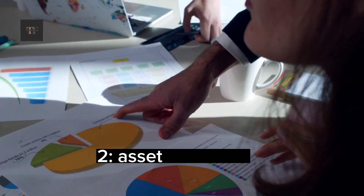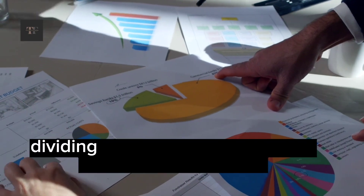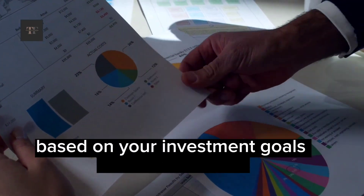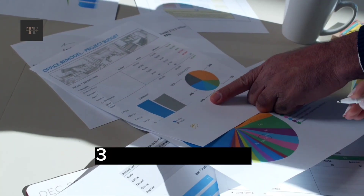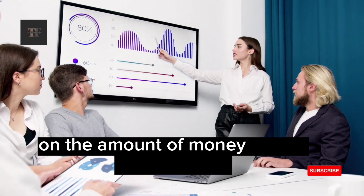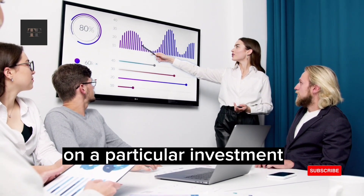2. Asset Allocation: This involves dividing your investments among different asset classes based on your investment goals and risk tolerance. 3. Stop Loss Orders: This involves setting a limit on the amount of money you're willing to lose on a particular investment.